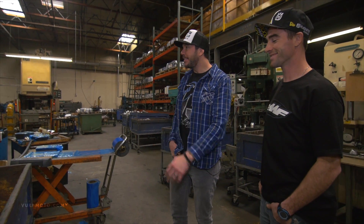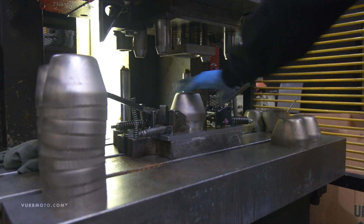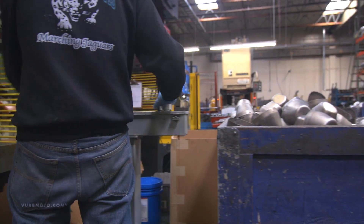This is our stamping department. Basically all these big presses can stamp out anything we want. Take an end cap, for example — we're stamping out end caps on this machine right here. This has five different processes just to finish this one piece of the puzzle. Four strokes have a lot of little pieces to them, so if you can imagine this has to go through five different processes just to be ready for assembly. That's just the end cap.